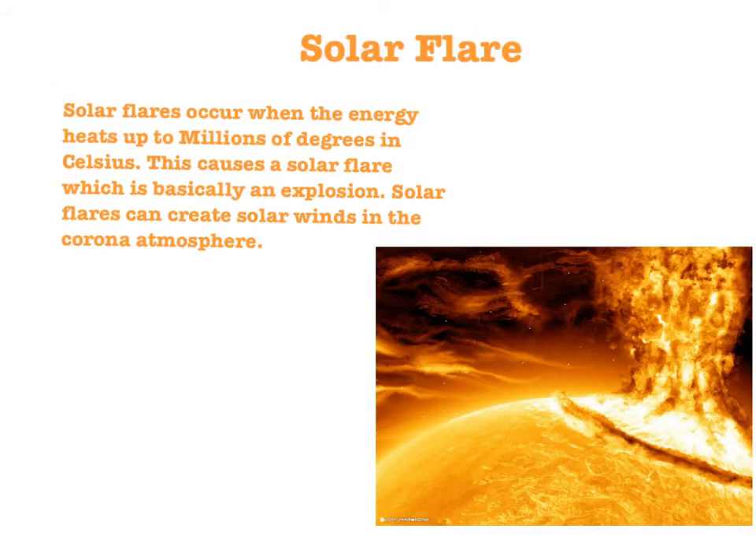Another feature is called solar flares. Solar flares occur when the energy heats up to millions of degrees Celsius. This causes a solar flare, which is basically an explosion. Solar flares can create solar winds in the corona atmosphere, and this can create magnetic storms on Earth's atmosphere. This can also disrupt signals and create electrical power problems.